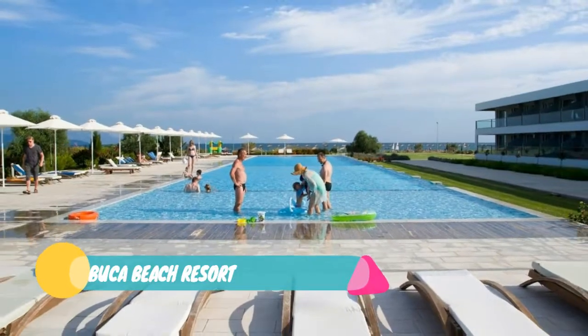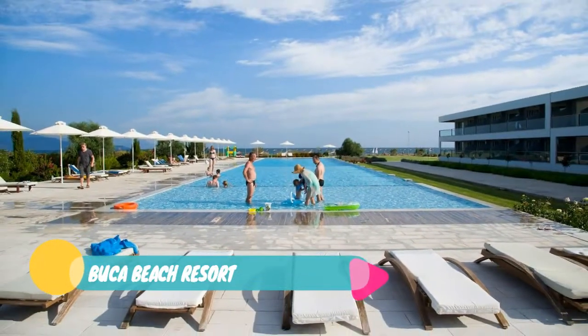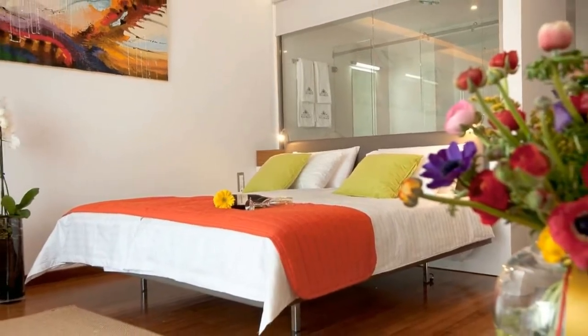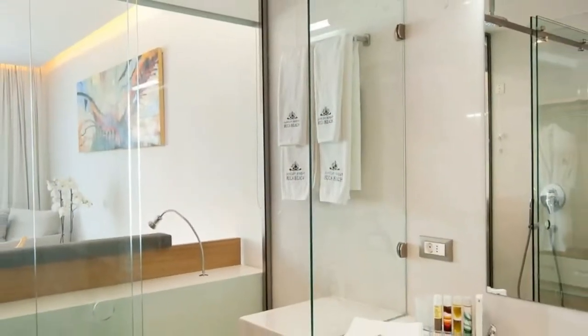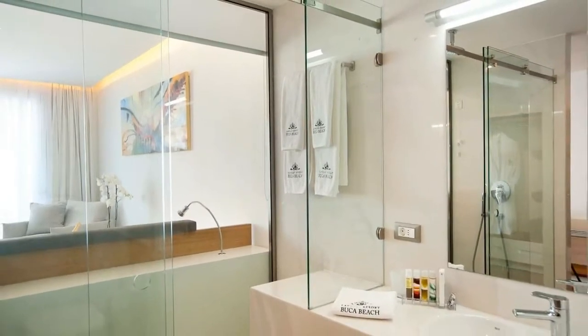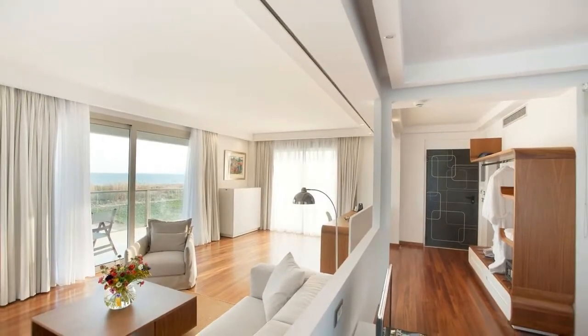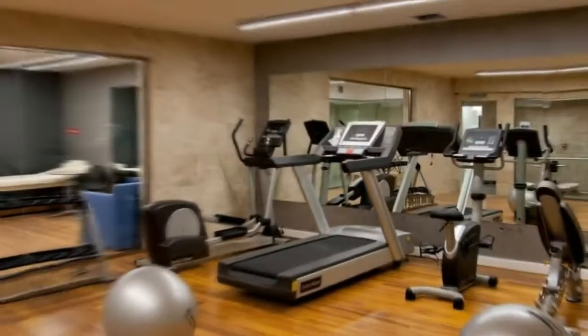Number 3: Buca Beach Resort. If you prefer to stay a bit outside Kalamata yet still enjoy being by the sea, Buca Beach Resort is just what you need. This five-star luxury hotel boasts stunning architecture, views over the crystal clear waters of the Messenian Gulf, and luxurious accommodation such as large suites and rooms.